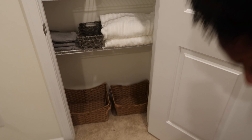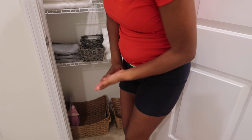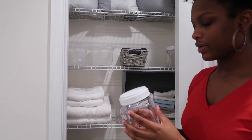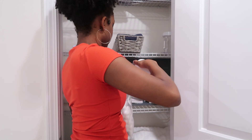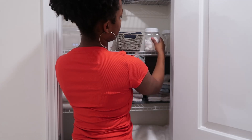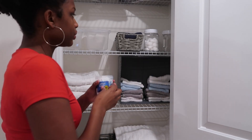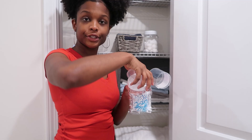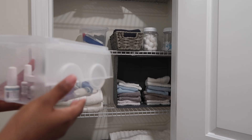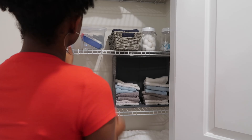Down here I'm thinking I'll put some of those extra little things. I'll fill these containers up with cotton balls and some light blue Q-tips. And I'm just going to put a whole bunch of my nail polish stuff in there as well.